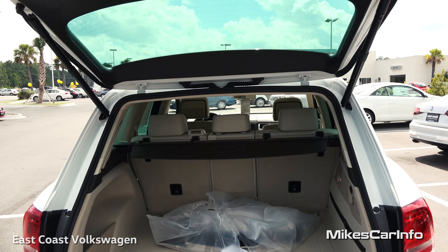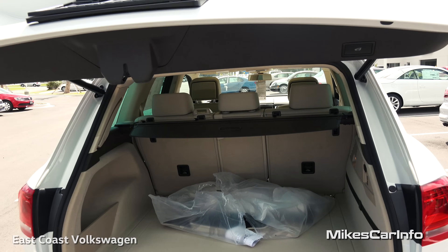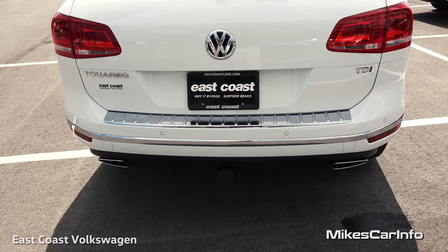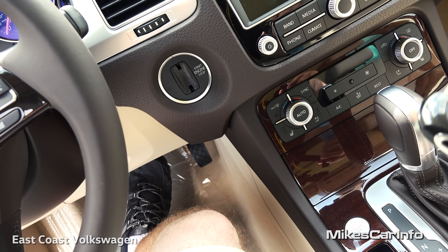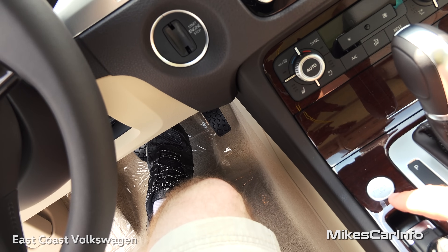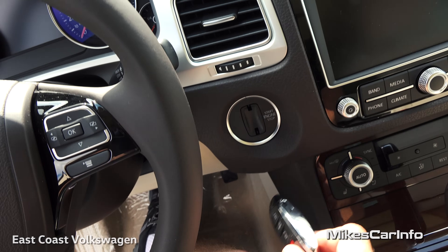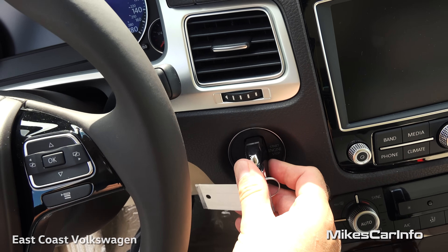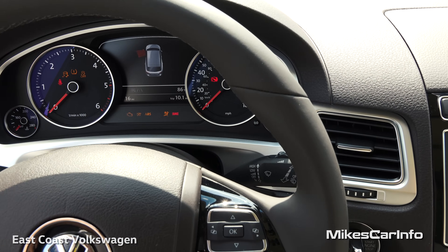Since the key is in my pocket, I just push this button and the tailgate closes on its own. There are a couple of ways to start this vehicle: put your foot on the brake and push and hold the start button, or for a more traditional feel you can actually insert the key, which snaps into place, and turn it just like an old-fashioned key.